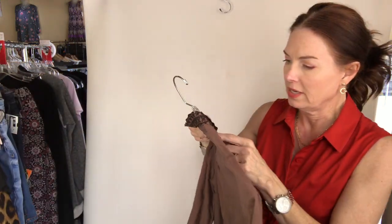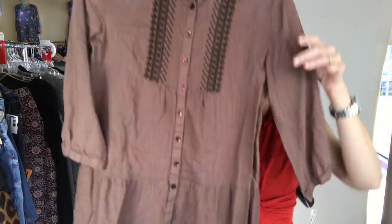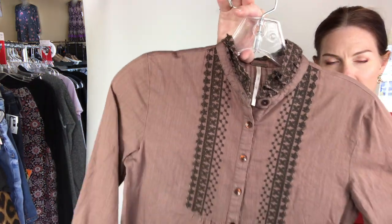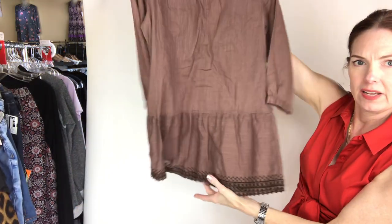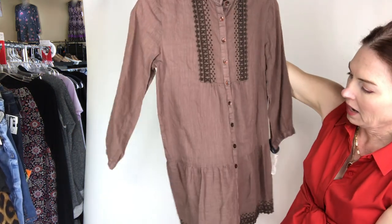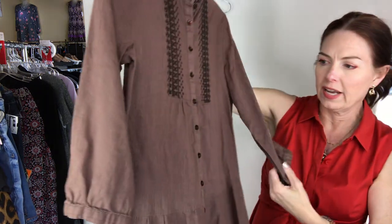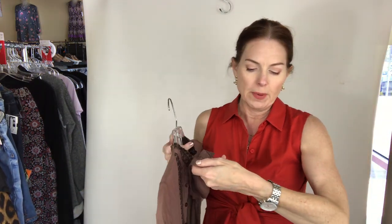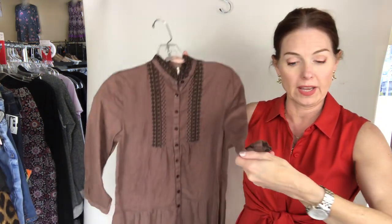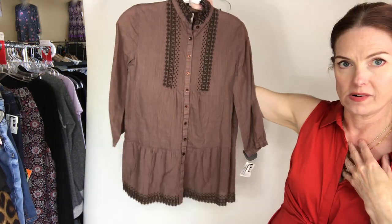This one is from Free People and it's a size four — it's brown; I think it's kind of cool though. There's the neckline. It's just a woven, probably cotton fabric. $14 — Free People top, long sleeve, brown, size small (it does say a four) for $14.